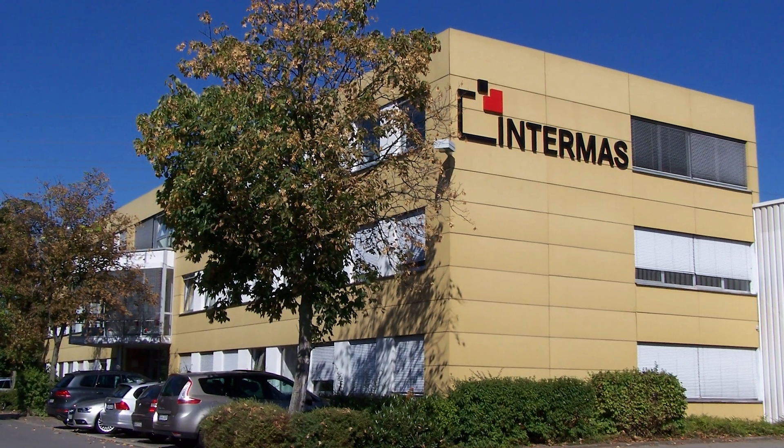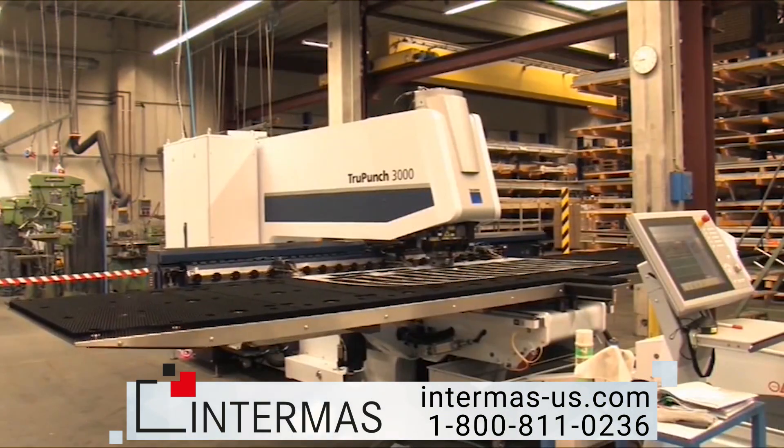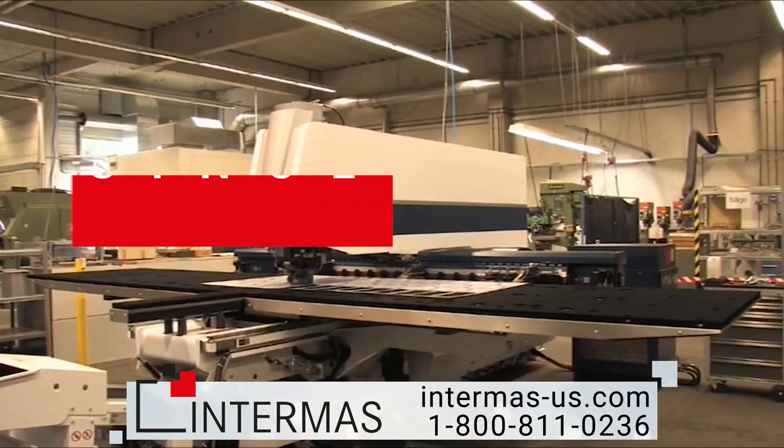That's where Intermass comes into play. We've been designing and manufacturing quality components for electronic housing since 1969.